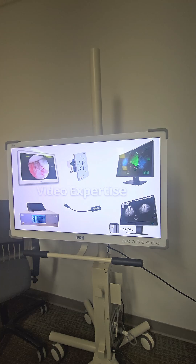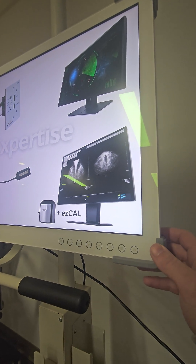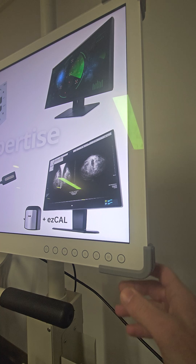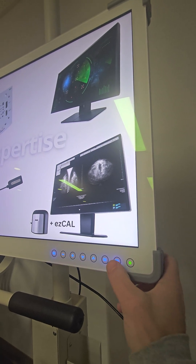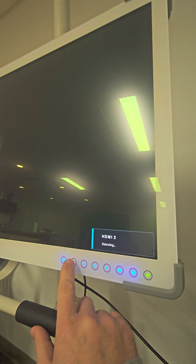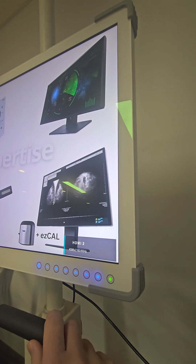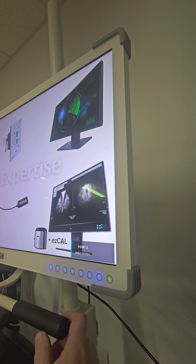It has a brand new, very impactful to the market control panel — buttons that are very easy to use. I'm getting a lot of feedback on this. It is our current 32-inch 4K monitor.